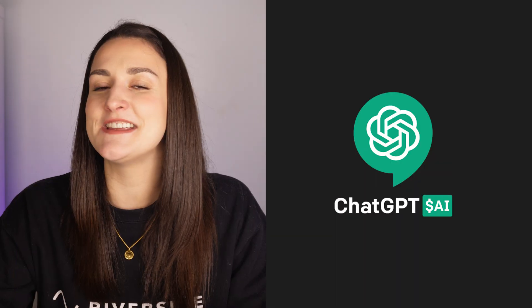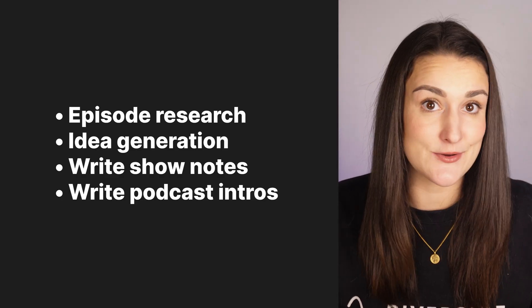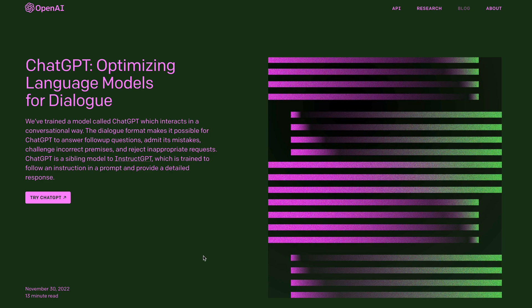Tool number one is ChatGPT. Use ChatGPT to research for an episode, get episode ideas, write episode show notes, and podcast introductions. Simply head to open.ai and try ChatGPT. Type in the chat box what you want it to do for you. The more specific you are, the better the outcome will be.